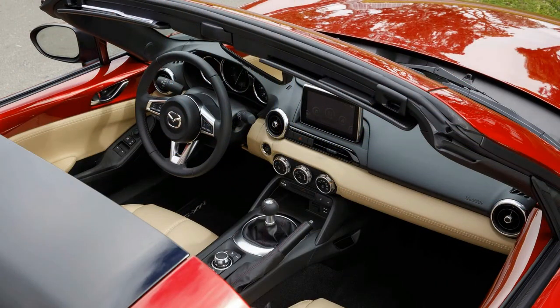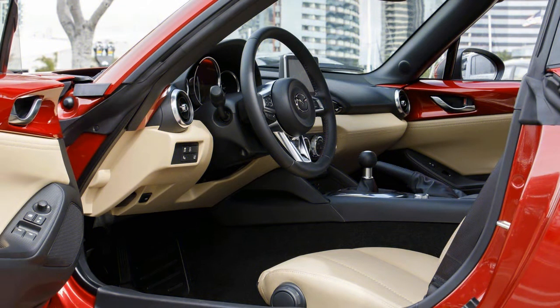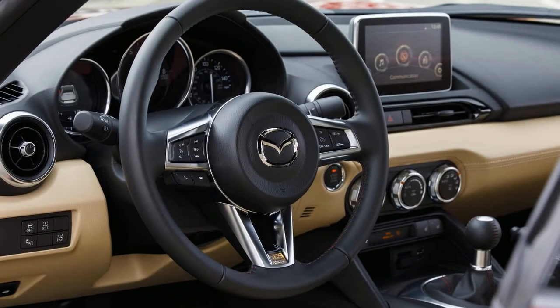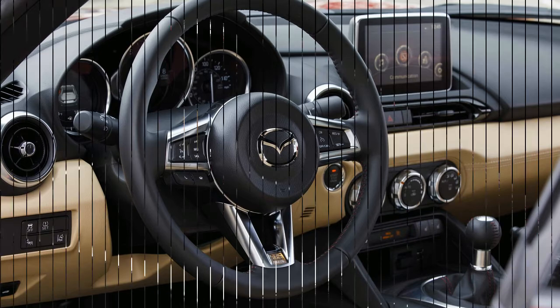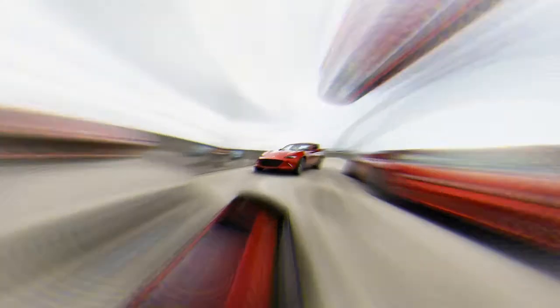The newly optional Recaro seats are relegated to a single, pricey MX-5 Miata Club trim level, and while they look good on paper, we haven't had seat time in them yet. No Miata is quiet, but the RF blocks out enough of the outside world to make a Bluetooth conversation tolerable at highway speeds — something we couldn't say about the last Miata or the sports cars that inspired its design.